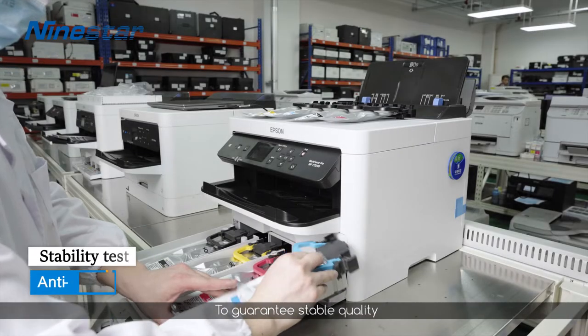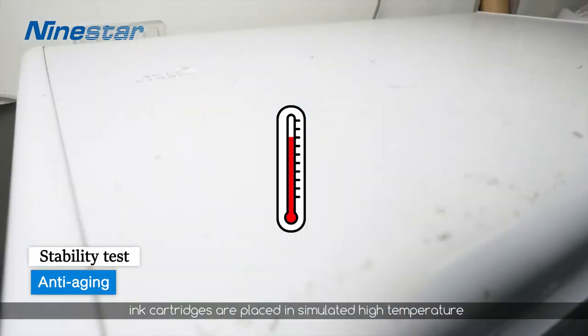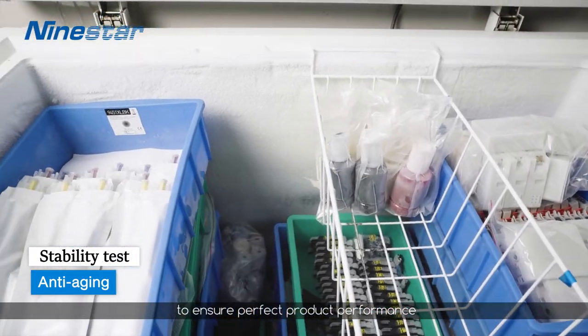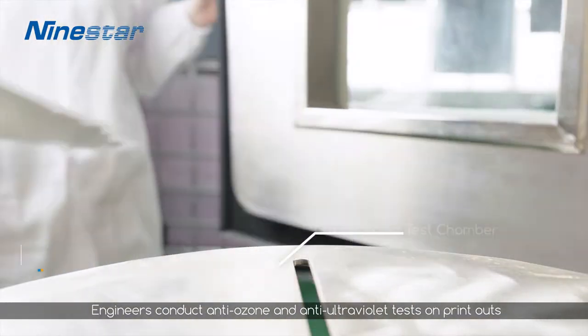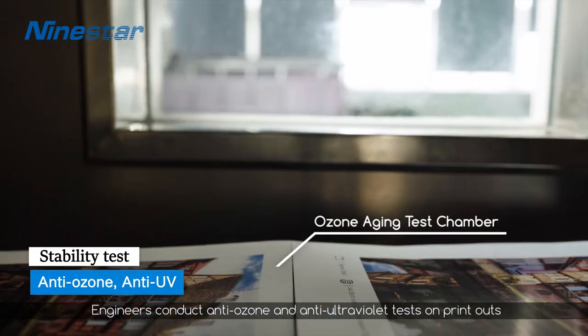To guarantee stable quality, ink cartridges are placed in simulated high temperature and freezing temperature equipment and tested to ensure perfect product performance. Engineers conduct anti-ozone and anti-ultraviolet tests on printouts.